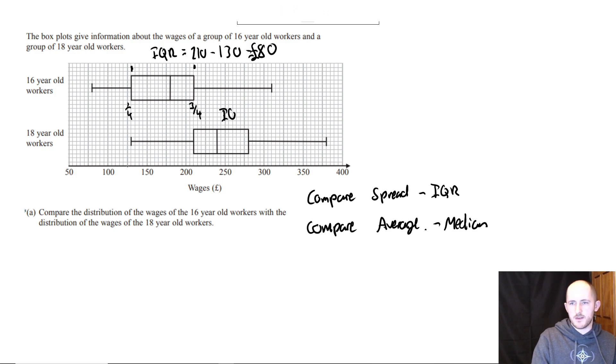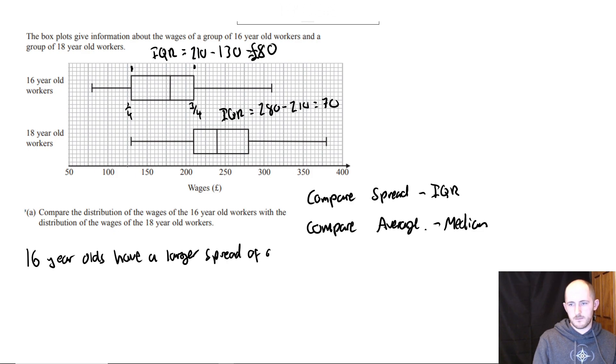And the interquartile range for the 18-year-old workers is 280 minus 210, which is 70. So the 16-year-old workers have a larger spread of data. You would just write that — and the 18-year-olds have a higher average, which in this case is the median.